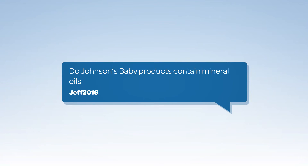Hi guys, I'm Sam and I'm teaming up with Johnson's to find out the simple truth to questions that you have about Johnson's baby products. Jeff asks, do Johnson's baby products contain mineral oils and is that really safe?